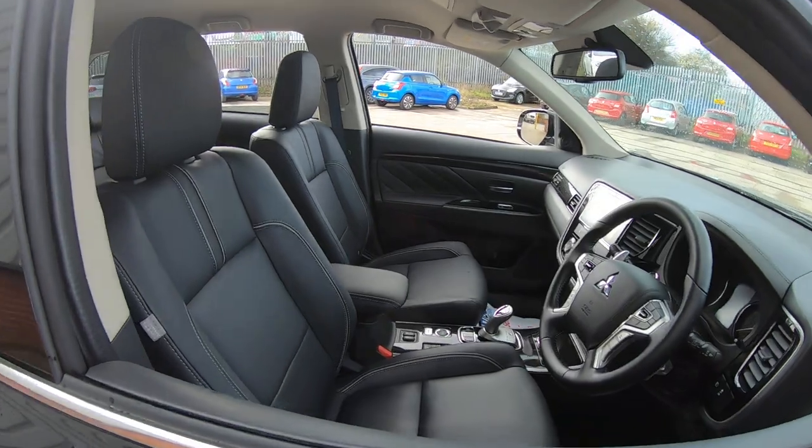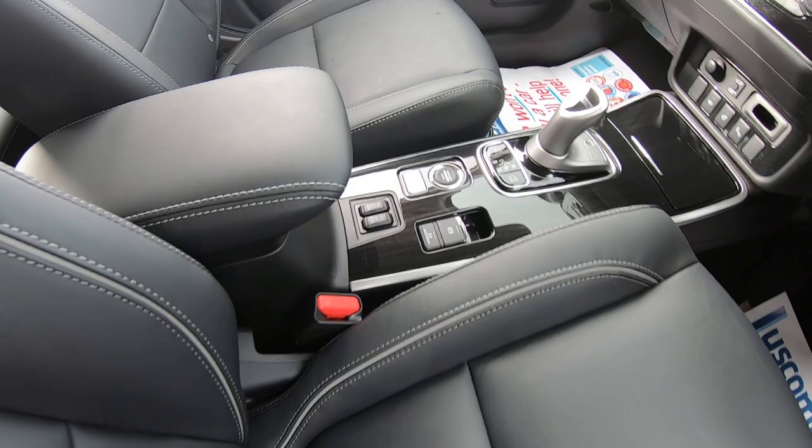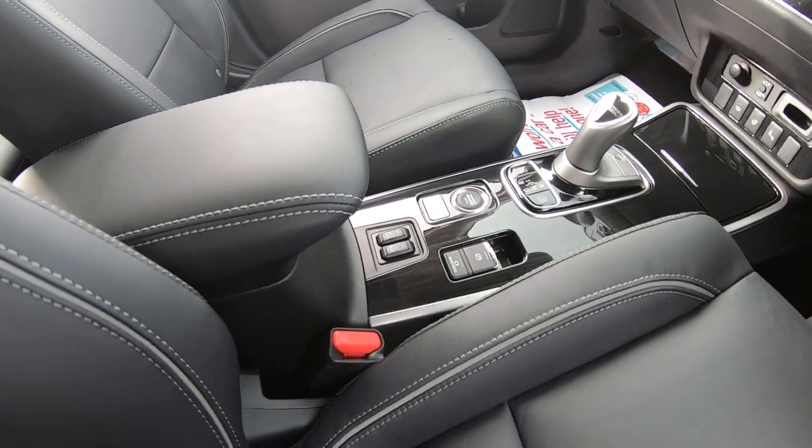The Outlander also comes with your full leather interior, as well as both driver's side and passenger side front heated seats, keeping you warm during the cold winter mornings.